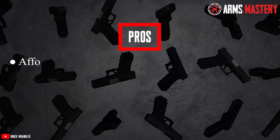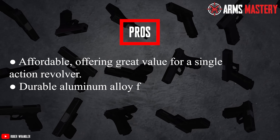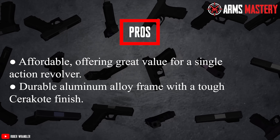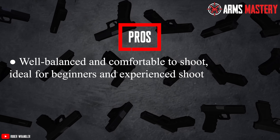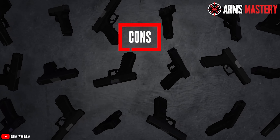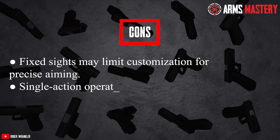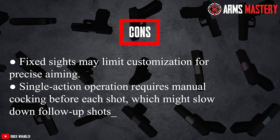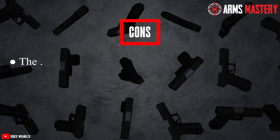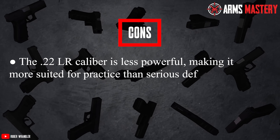Pros: Affordable, offering great value for a single-action revolver. Durable aluminum alloy frame with a tough Cerakote finish. Balanced and comfortable to shoot, ideal for beginners and experienced shooters alike. Cons: Fixed sights may limit customization for precise aiming. Single-action operation requires manual cocking before each shot, which might slow down follow-up shots. The .22LR caliber is less powerful, making it more suited for practice than serious defense.